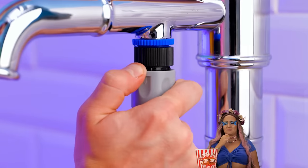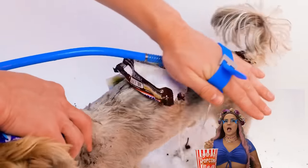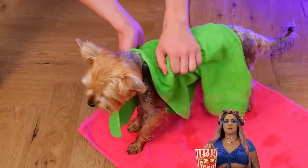Better yet, a shower. Just plug it in and you get a spritz and a scratch all in one. This puppy will be clean in no time. Every dog's gonna love the sound of that.